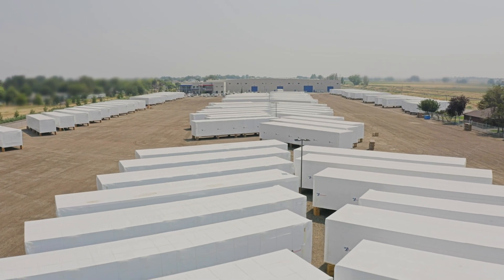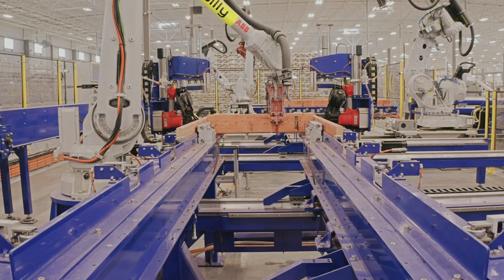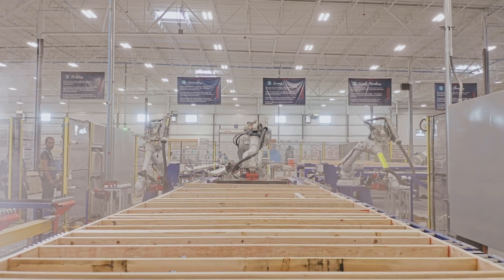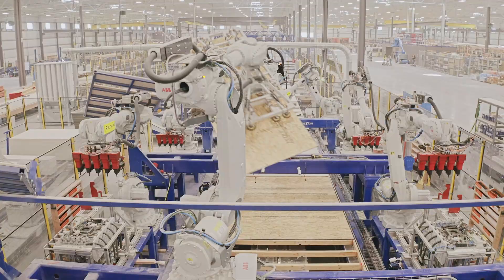Some of their product lineup consists of their automated roof truss system which builds roof trusses, an automated floor truss system which builds floor trusses, and an automated panel production line that builds walls for modular construction.